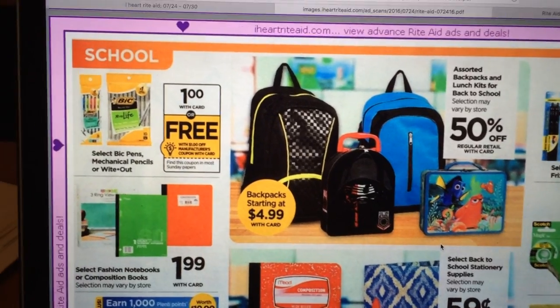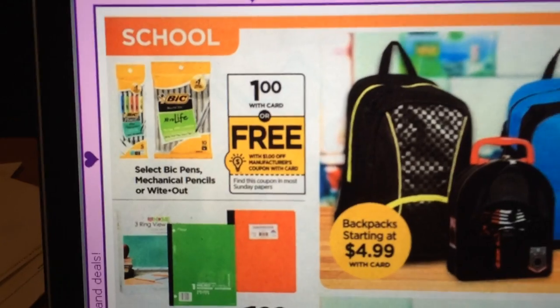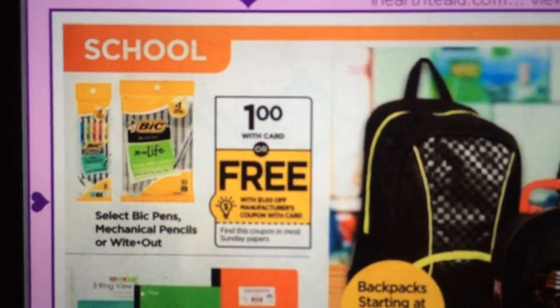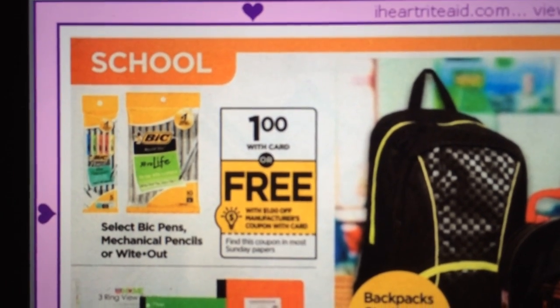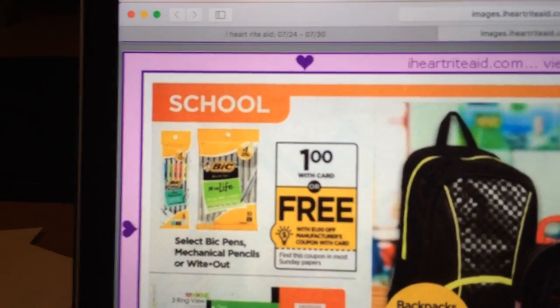Now for the back to school supplies. We are getting a coupon for $1 off Bic products again this year, and they're going to be $1 at Rite Aid on Sunday. So basically, with that coupon from the insert and this deal, that makes for free pens — can't beat that.